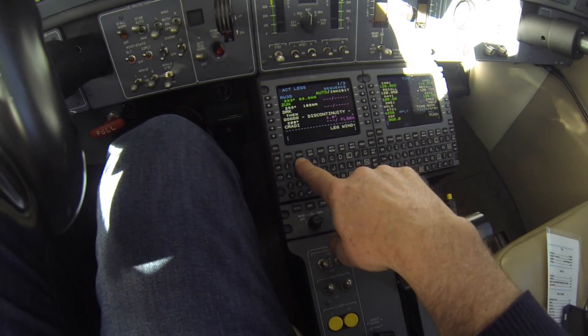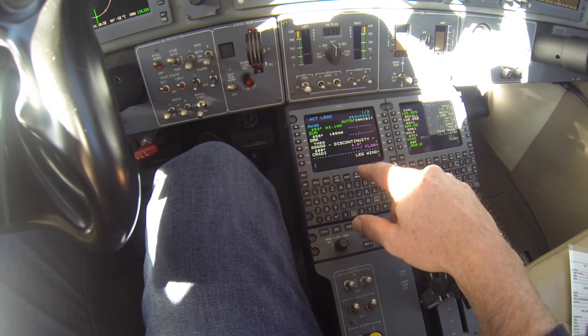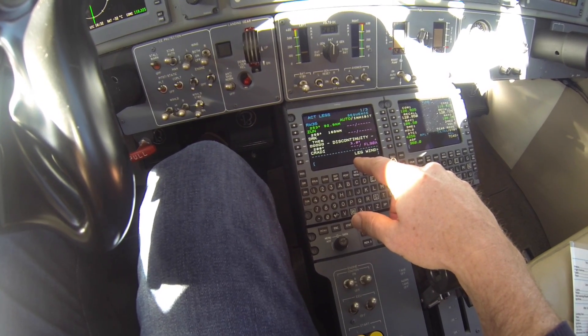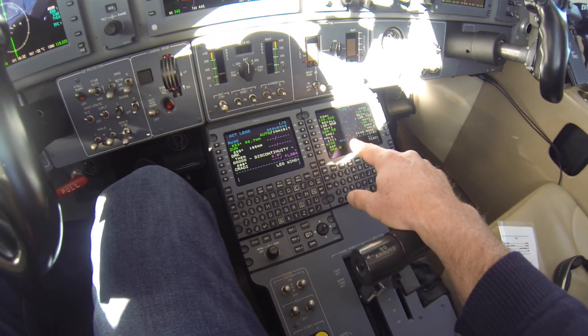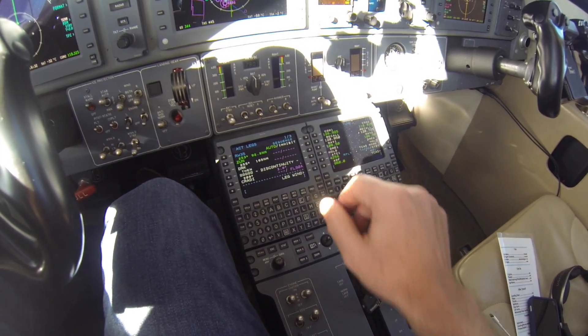Then I can come over to Legs, which I just pressed. This gives me my information for the points coming up. Over here is all the tuning for the navigation and the radios. That's kind of a basic look at it.